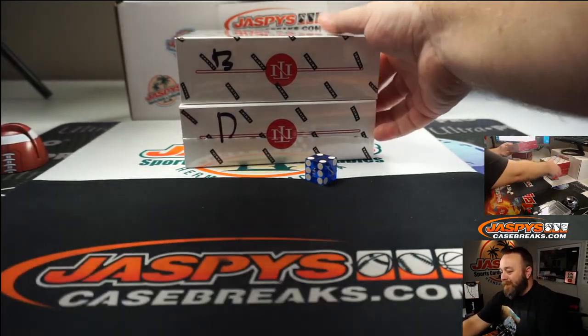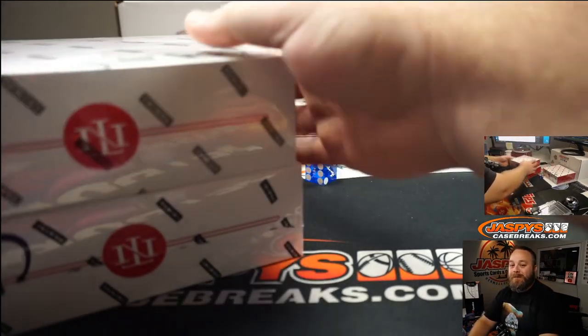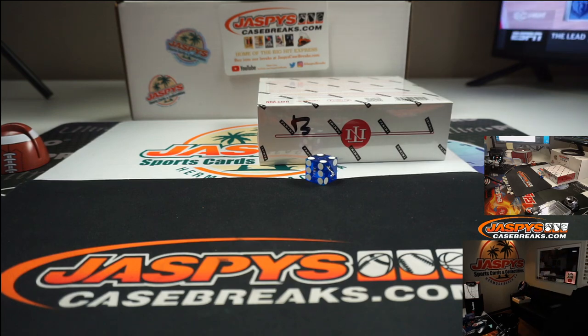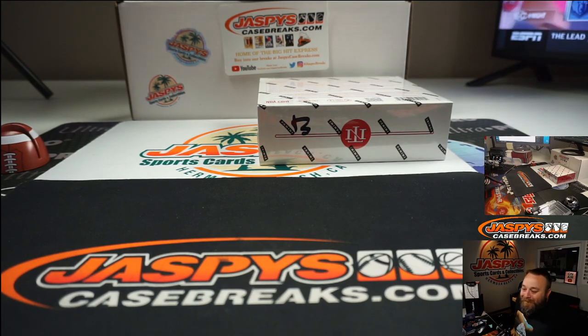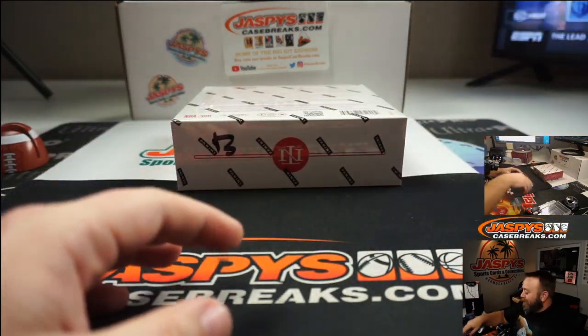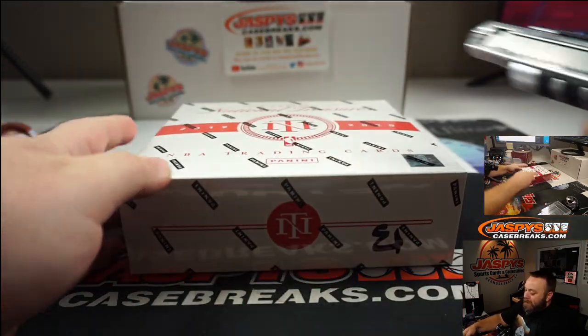So A and D are going to be saved for the next two breaks, which will be seven and eight. Those will be available on JaspiesCaseBreaks.com. It just barely missed the side of the table and went all the way off. Good luck everyone!